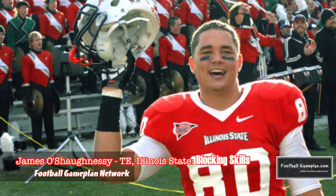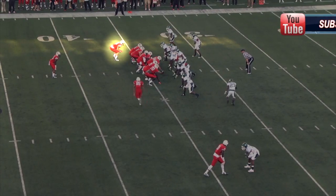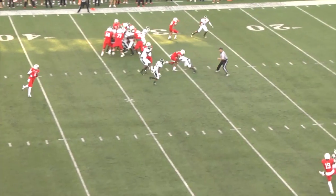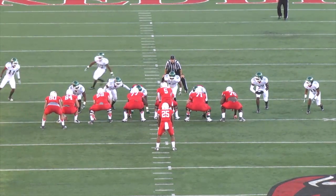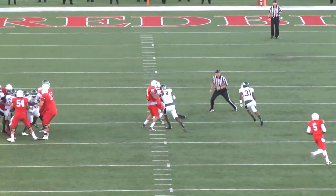I want to first start off by breaking down the blocking and physical nature of O'Shaughnessy's game, because in my opinion, this is the lost art of the position nowadays. You see right here, aligned as an eight back, a well-executed wham block by Shag. His block gives the running back the lane, and Marshawn Culprich doesn't have to break stride. That's textbook — he explodes his hips into the block and gets the end man on the line of scrimmage out of the way.